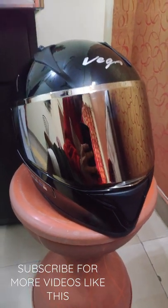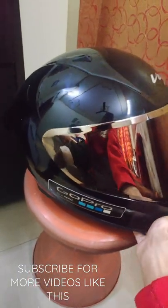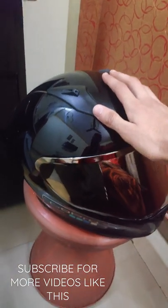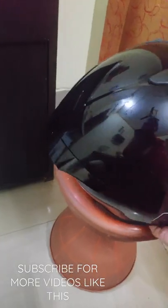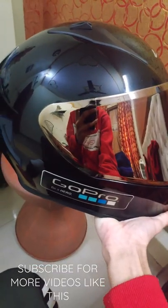The first reason is that it is DOT approved. The second reason is that its shell is a high impact ABS shell. The third reason is that it comes out of the box. The fourth reason is its padding and its looks.